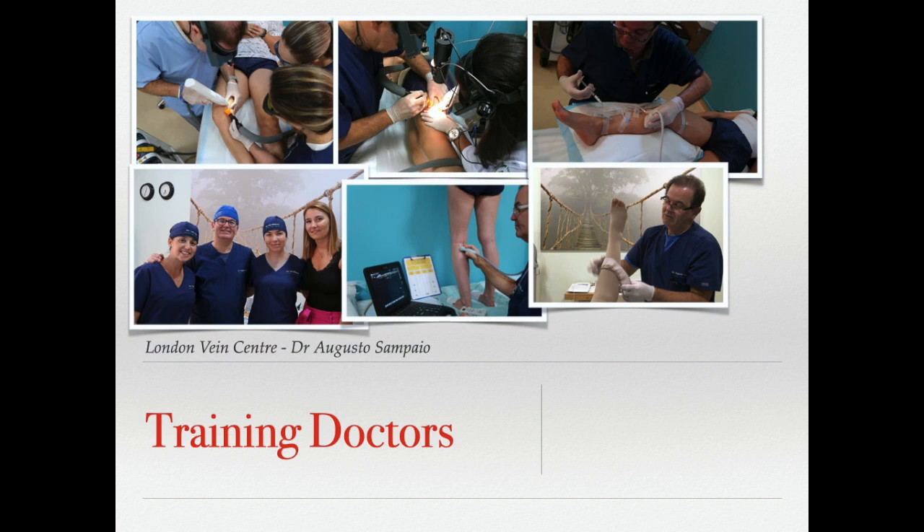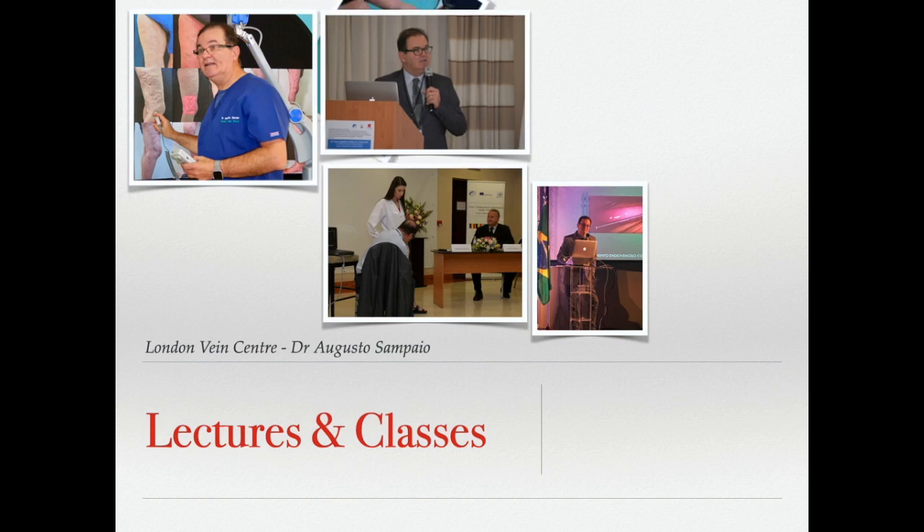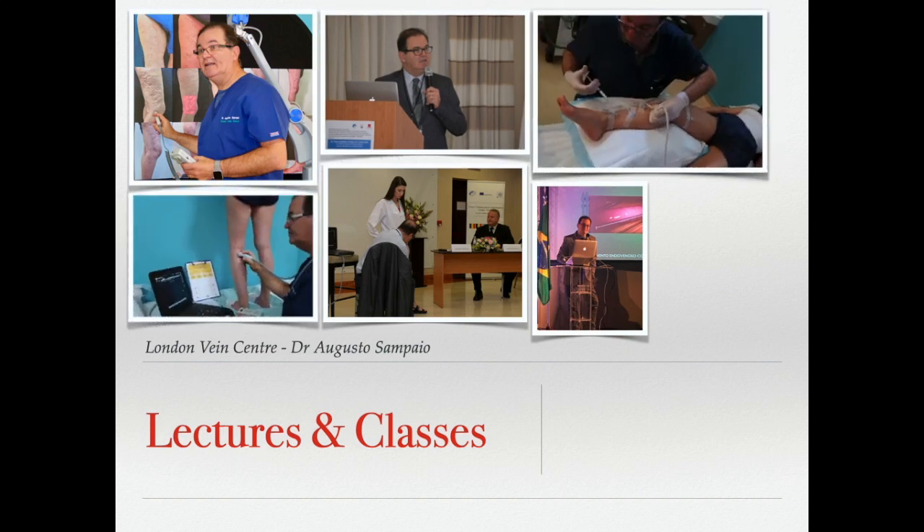We have been providing training to doctors from around the world for the past 10 years, in Brazil and now in Portugal too, and we hope to offer these classes in the UK as well. I have been invited as a speaker in phlebology at several congresses around the world, but what really interests me is always to learn more and share my experience and knowledge with colleagues for the benefit of all patients.